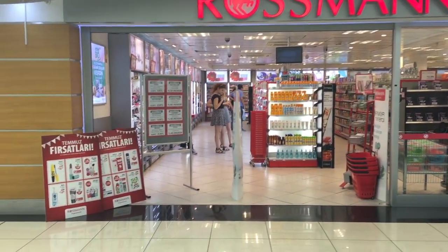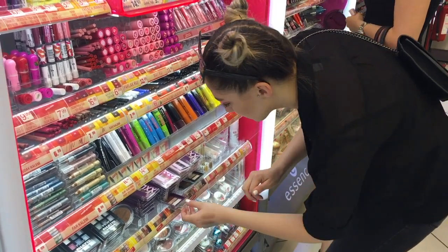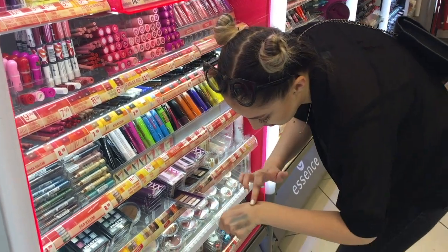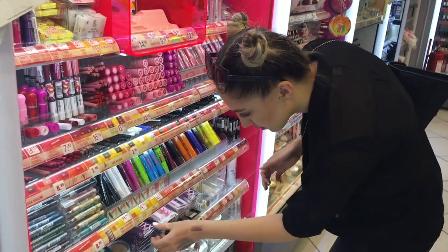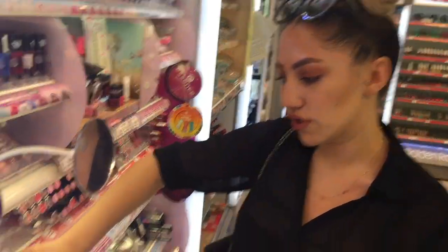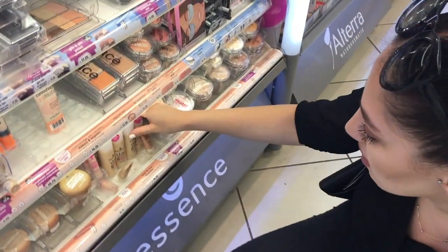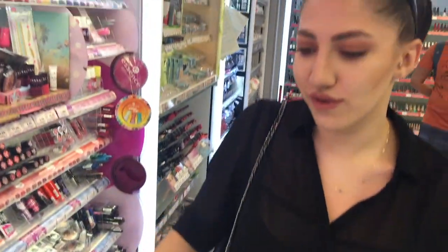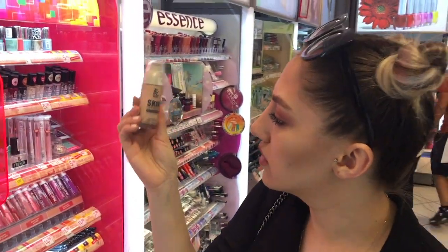Essence'de foundation 16.25'e var. Böyle bir fontan var. Benefit'in flawless foundation'ına da benziyor. Onun dışında burada böyle bir fontan daha var. Bu 14.99.